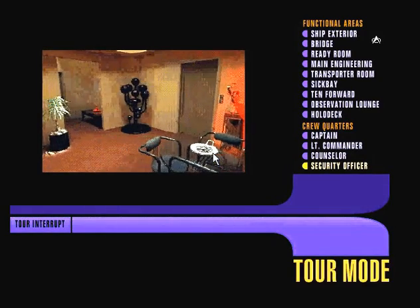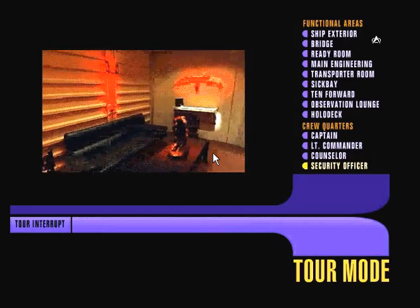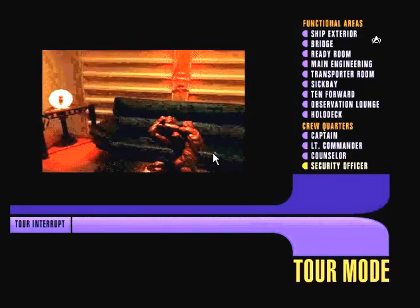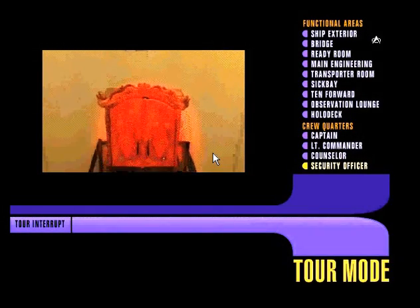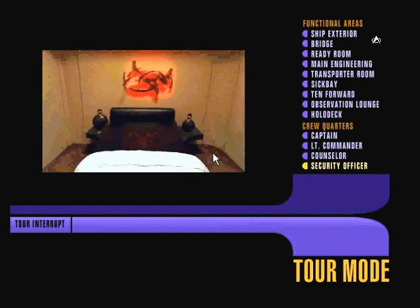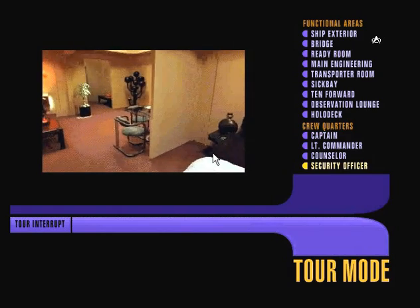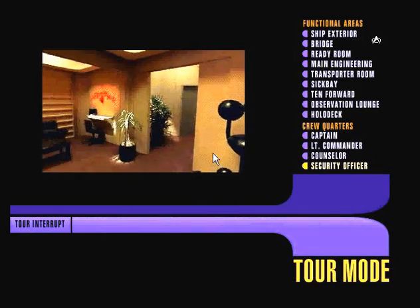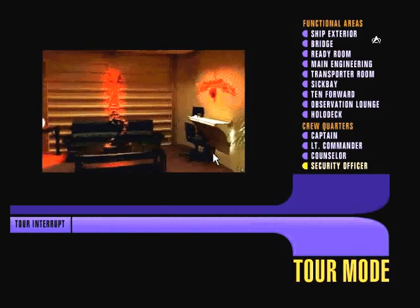Worf's quarters. This foreboding suite belongs to our ship's security officer, the equally foreboding Lieutenant Worf, the only Klingon officer in Starfleet. Worf's heritage as a member of that warrior race is obviously very important to him, as you can see evidence of that everywhere you look in here — the statue of the legendary Klingon Emperor Kahless, the Bat'leth, and the numerous swords and ceremonial items that decorate these walls. Some might say this proves the impossibility of peaceful coexistence with the Klingons. I disagree. To me, their presence embodies the Vulcan concept of IDIC: infinite diversity in infinite combination — words that, while not explicitly spelled out in the Starfleet charter, go straight to the heart of everything the United Federation of Planets stands for.